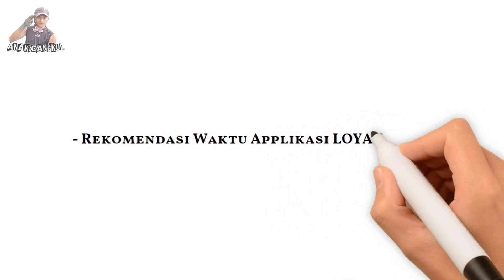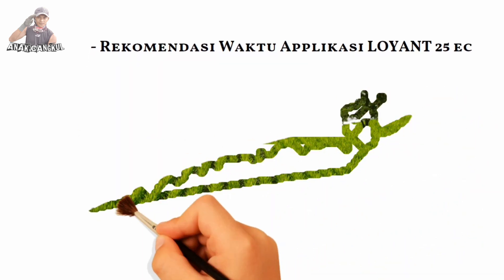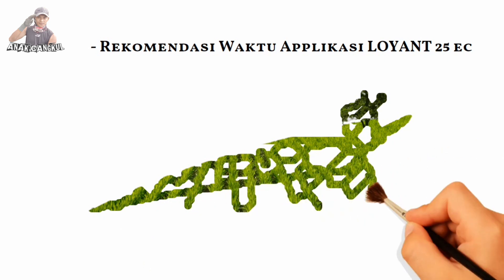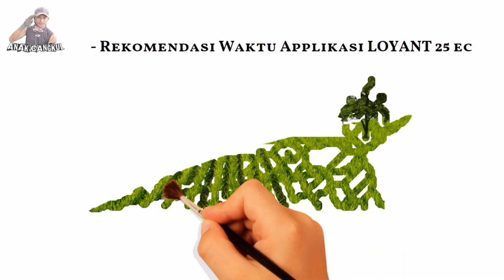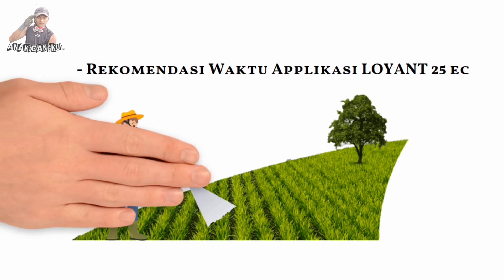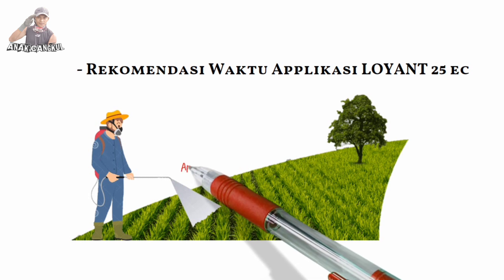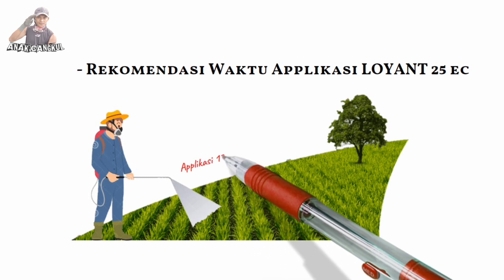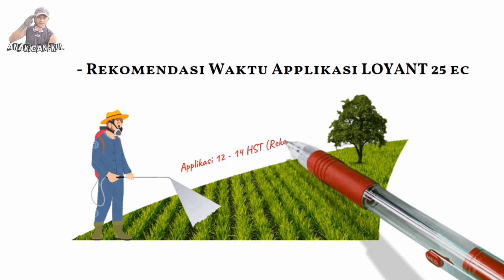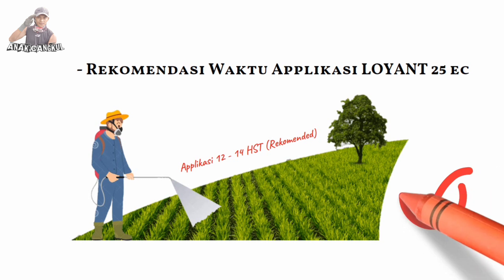Yang paling direkomendasikan untuk pengaplikasian Loyan ini dari usia berapa Mas? Kalau mengikuti SOP, di umur 12 sampai 14 hari, sekitar 2 minggu, itu yang lebih bagus. Jadi kalau gulmanya sudah terlalu tinggi, bukan tidak mampu, tetap mampu, tapi nantinya biji-bijinya yang tumbuh lagi. Jadi sangat direkomendasikan pengaplikasian di umur 12 sampai 14 hari atau 2 minggu.